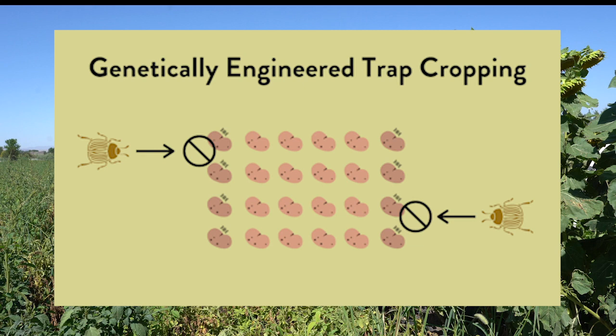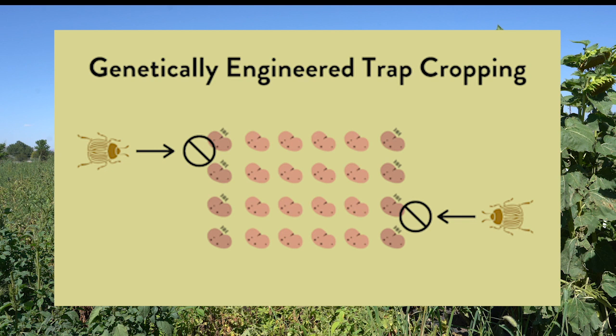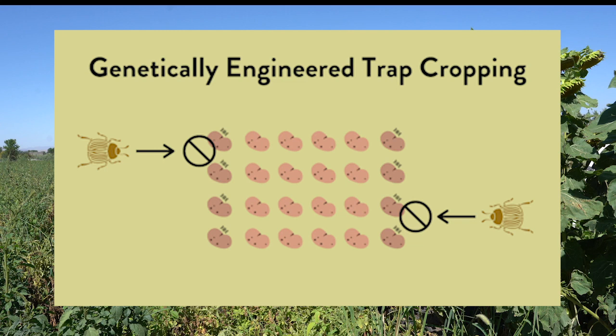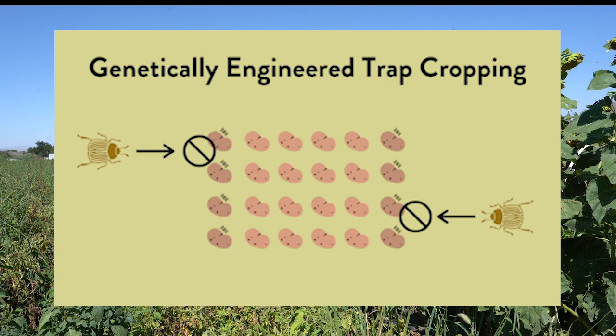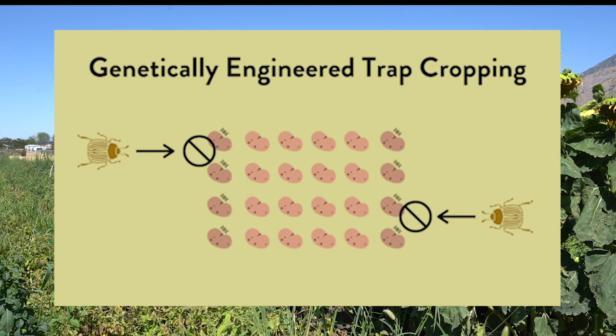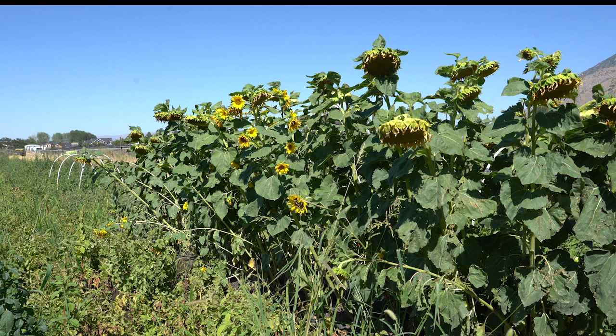Genetically engineered trap cropping involves plants that may be genetically engineered to act as a trap crop. Prevention of insect vector diseases is one example where the trap crop is capable of harboring a certain virus but its insect vector cannot acquire it from the plant, helping reduce insect-vectored pathogens. Genetically modified potatoes that express proteins from Bacillus thuringiensis (Bt) will be toxic to Colorado potato beetle larvae when they consume the foliage. Growers may choose to plant the GM potatoes at the edges and grow non-GMO potatoes as the cash crop in the center.